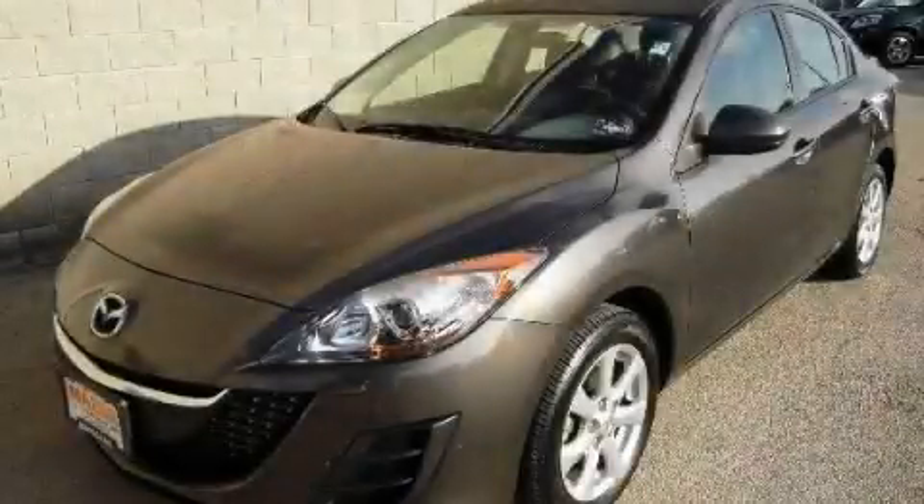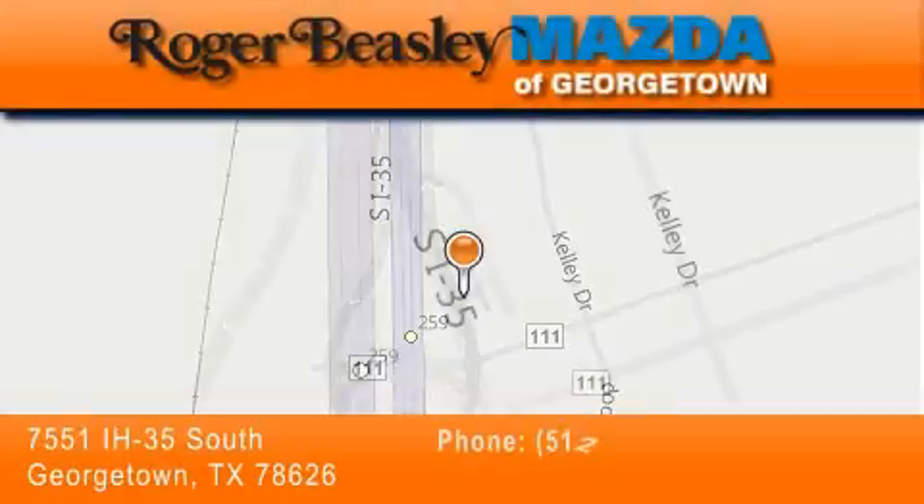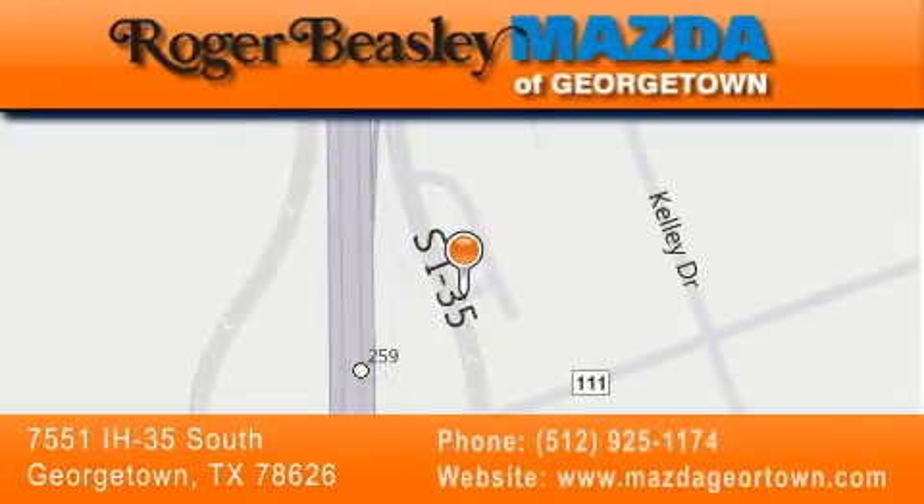Please call us today for more information on this great vehicle. Mazda of Georgetown is located at 7551 Interstate Highway 35 South in Georgetown. Our goal is to exceed all of your expectations to ensure that you'll return for future visits.